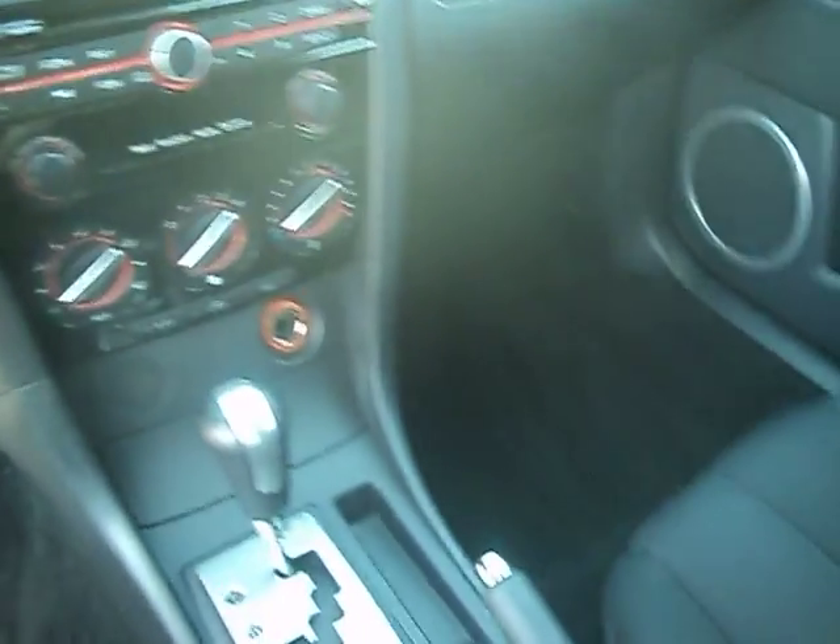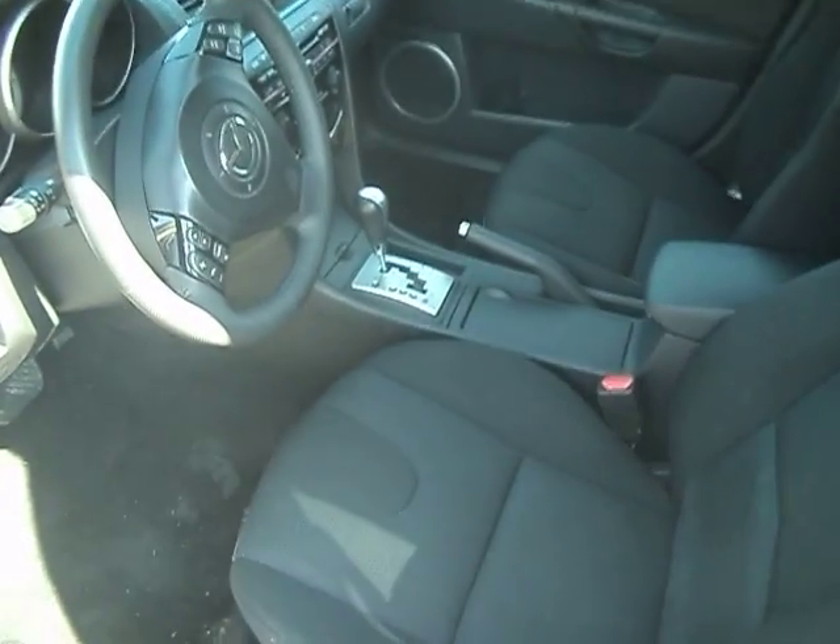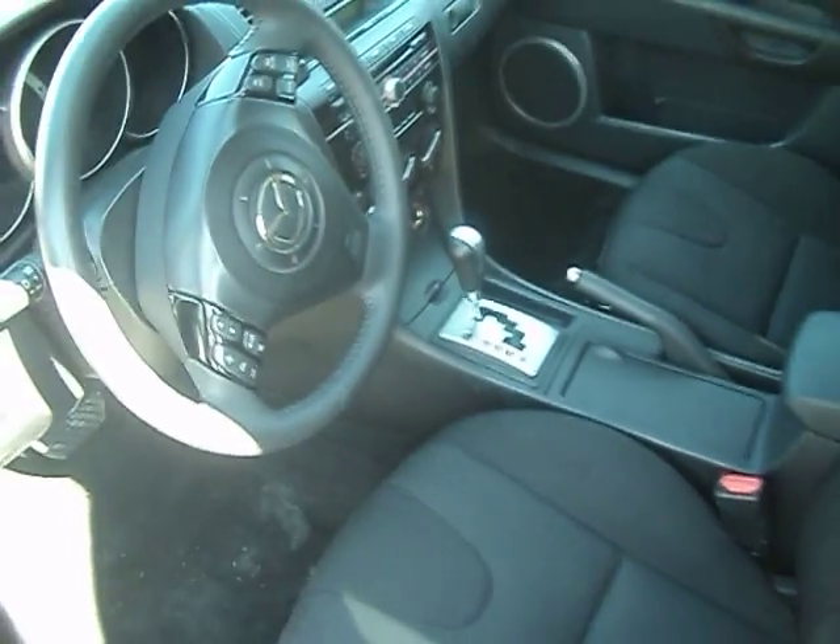Power windows, locks and mirrors — all the power accessories you would expect. It's got a black tweed interior cloth in excellent condition. Carpets are in great shape, no stains or anything like that. It does have a full set of floor mats that are in the trunk. It's got that automatic Tiptronic shifter so you can shift it manually as well as automatic if you want.